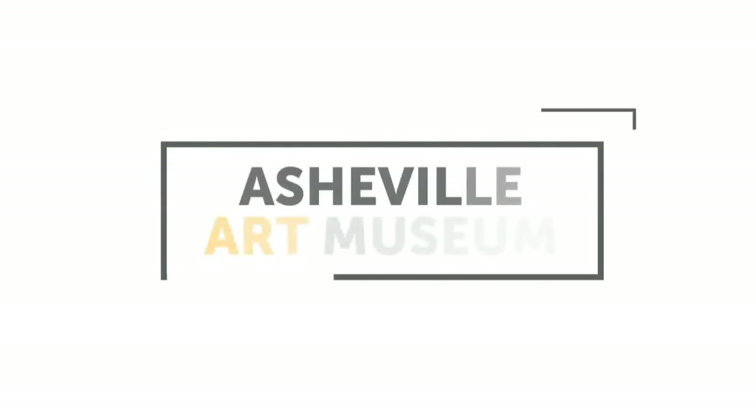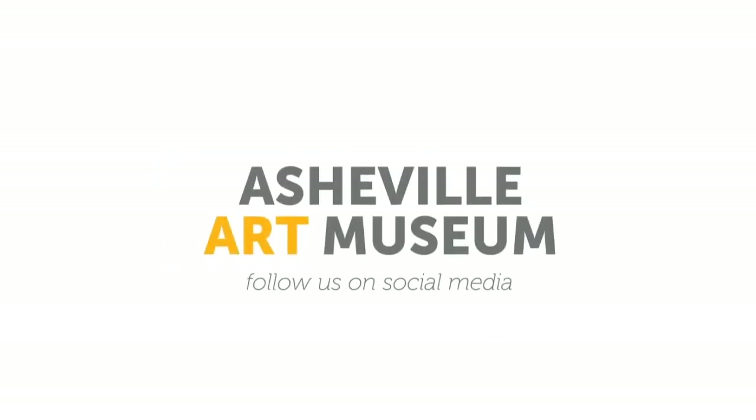Thank you from the Asheville Art Museum for playing Mystery Artwork. Stay connected with us on social media or on our website, ashevilleart.org.